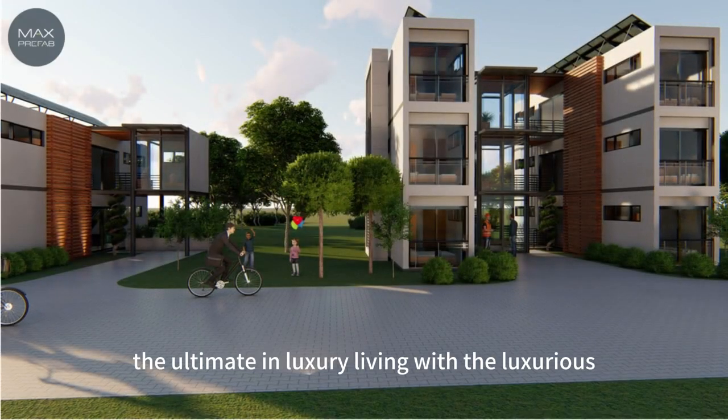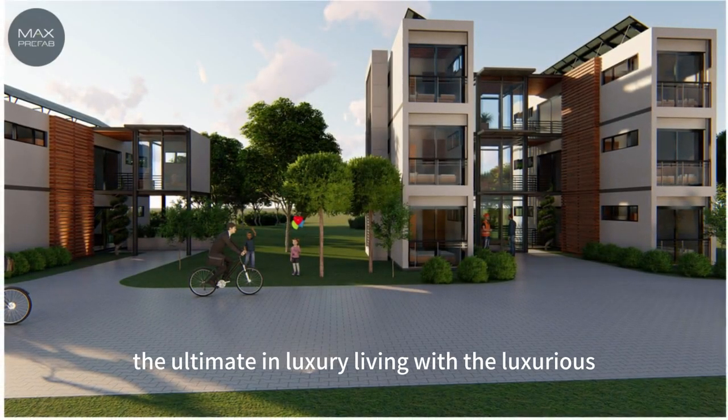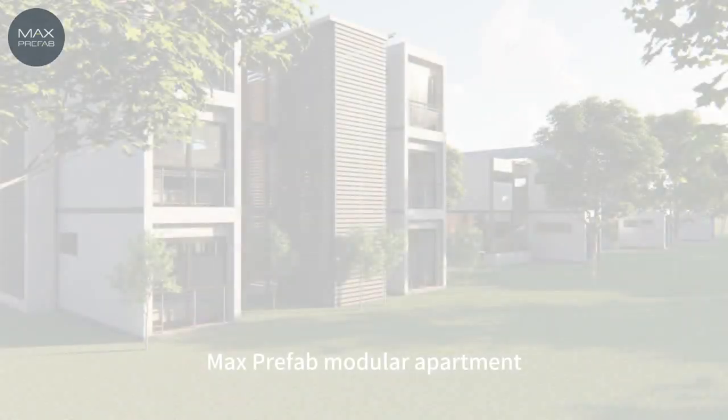Experience the ultimate in luxury living, with the luxurious Max Prefab Modular Apartment.